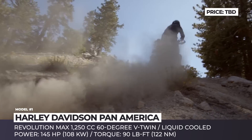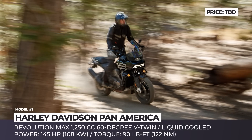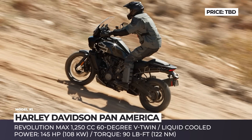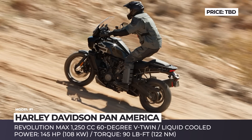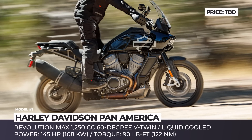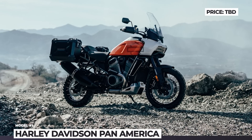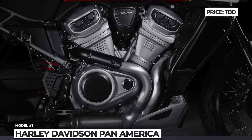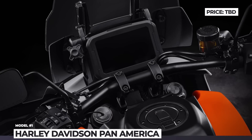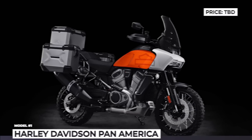Harley worked in close cooperation with Brembo to develop a model-specific radial monoblock four-piston caliper, plus Michelin co-branded special tires with the motor company. Of course, it comes packed with typical adventure features like hand guards, adjustable windscreen, skid plate, luggage racks and panniers. Pricing remains undisclosed, but we expect it to go up to $25,000 in upper trims. The model is expected to start deliveries in March 2021, but for now it is on a press tour around Europe.